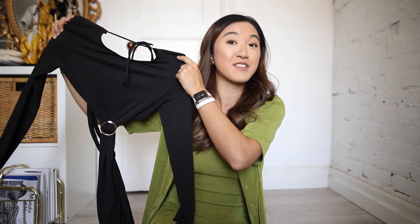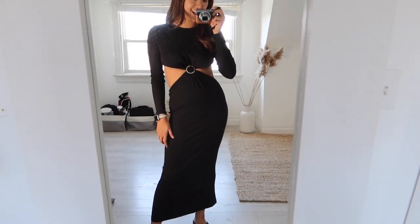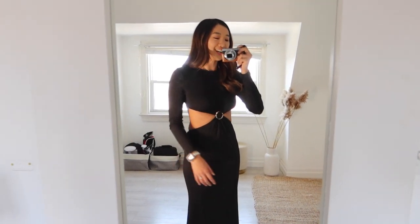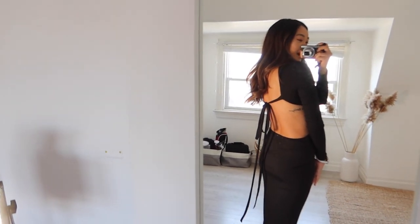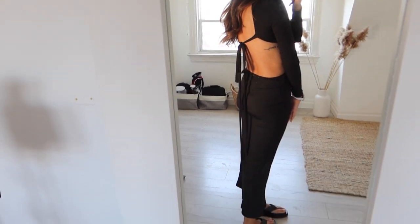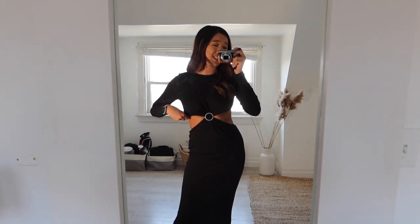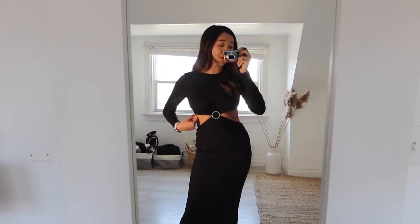Here is the dress on and it is everything I wanted it to be. Look at this back situation — gorgeous, gorgeous, and gorgeous. Very, very into this. Another note is that it is stretchy, so if you needed to pull it down more or pull it up to be less revealing, you could definitely do that.